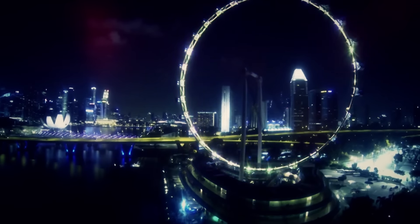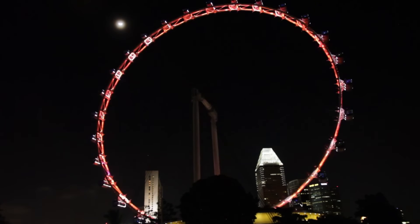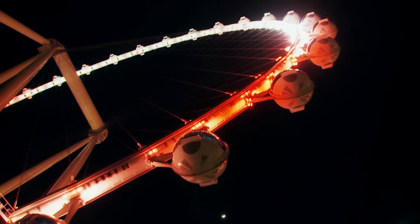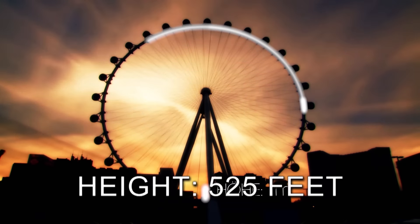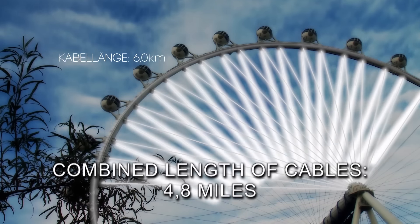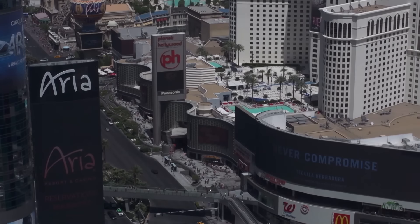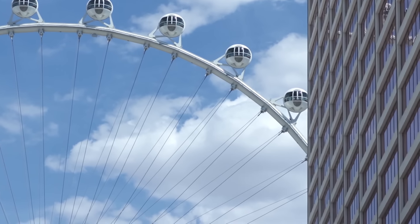This year, the Singapore Flyer had to give up the title of the world's highest Ferris wheel, because since April there's been a new number one. The biggest Ferris wheel in the world is called the High Roller, and it's in Las Vegas. At a height of 168 meters, the High Roller is 3 meters higher than the Singapore Flyer. 7.7 kilometers of steel cable hold the wheel together. Each cabin weighs almost 20,000 kilograms. The passenger volume is also a world record: 1,120 passengers per cycle. And there's another special feature — the Ferris wheel is not located on the outskirts of the city, but in the middle of downtown Las Vegas.